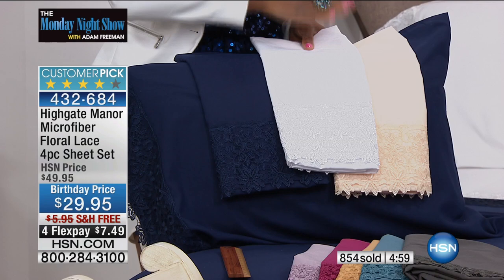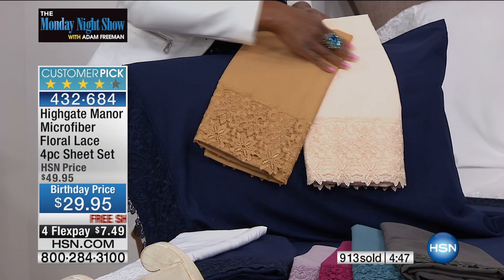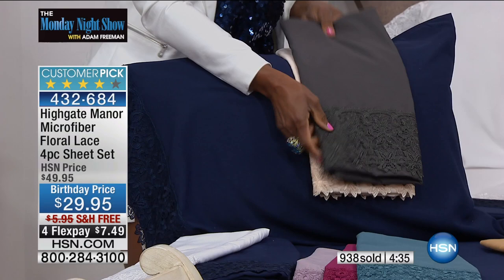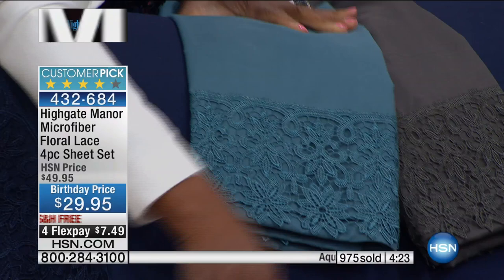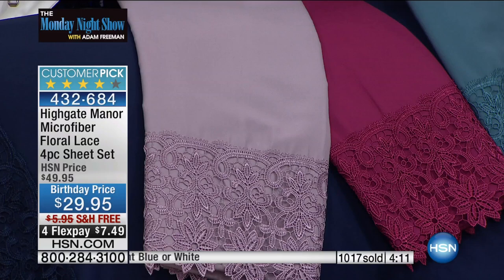They feel like Egyptian cotton — the technology has so improved. That is what's happening with Highgate Manor microfiber. The technology is at the top of the top, so the quality, the colors, the way we have married the lace with the softness of the sheet — it keeps improving and getting better. Your brain is saying 'I know this is microfiber,' but the tactile delight is they feel like Egyptian cotton that you've had for five years and laundered 500 times. It just takes one time to be converted — if you try microfiber sheets, you will be in.